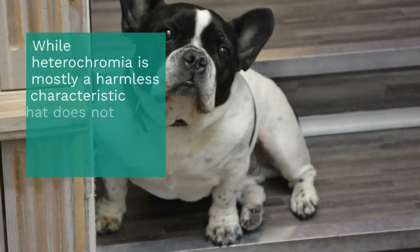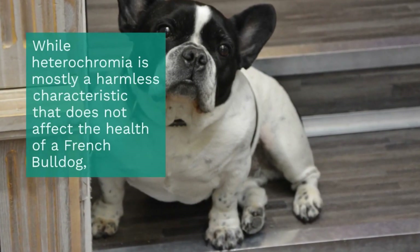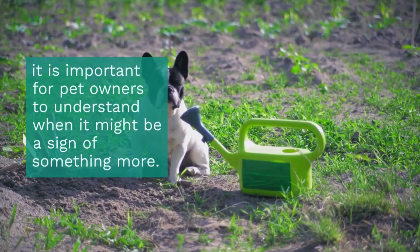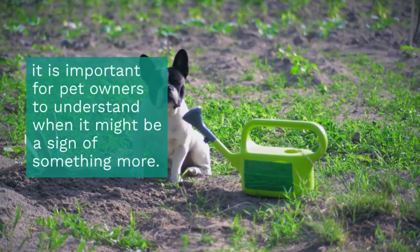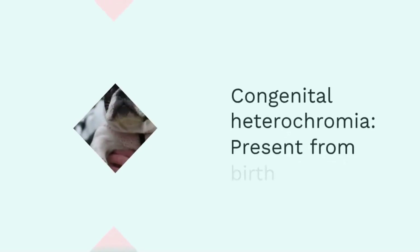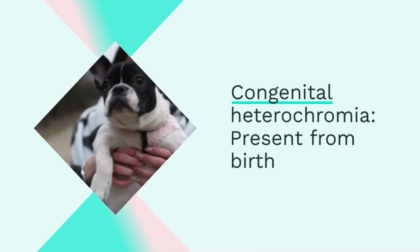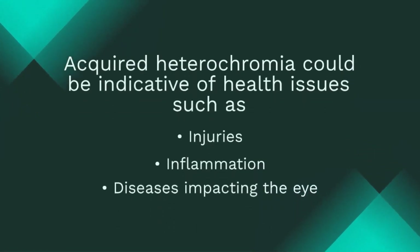While heterochromia is mostly a harmless characteristic that does not affect the health of a French Bulldog, it is important for pet owners to understand when it might be a sign of something more. Generally, congenital heterochromia — present from birth — is harmless. However, acquired heterochromia could be indicative of health issues such as injuries, inflammation, or diseases impacting the eye.